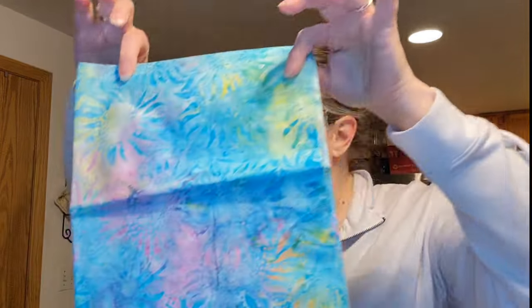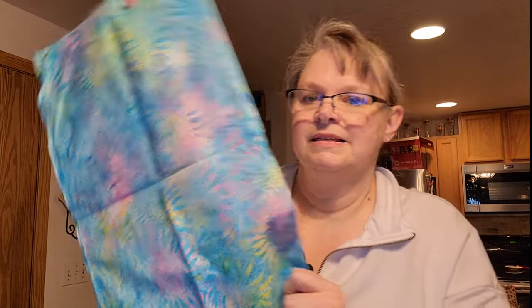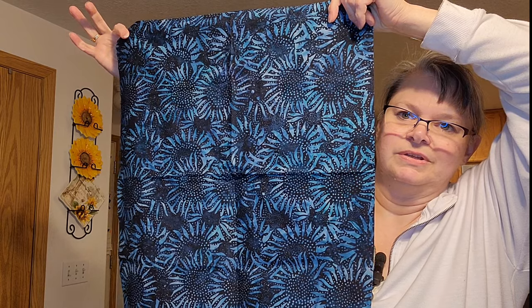That looks familiar — it looks kind of like teak. This one has sunflowers, and it's very pretty. Having just a local Joann's and Hobby Lobby nearby, it's so beautiful. I just got a half-yard of each of these things.